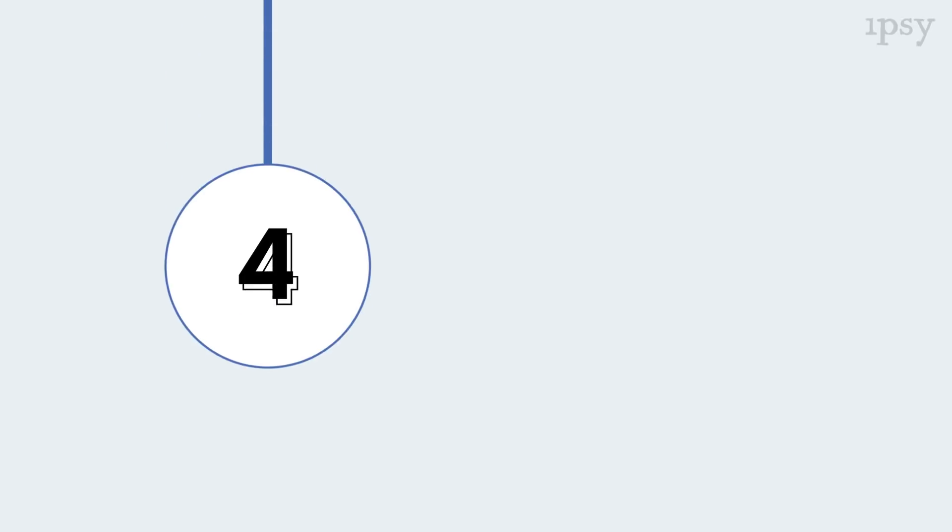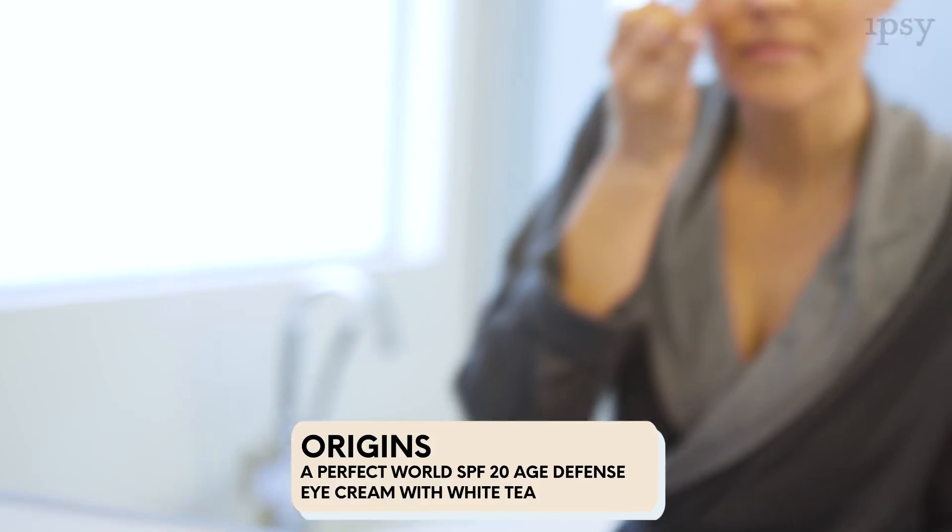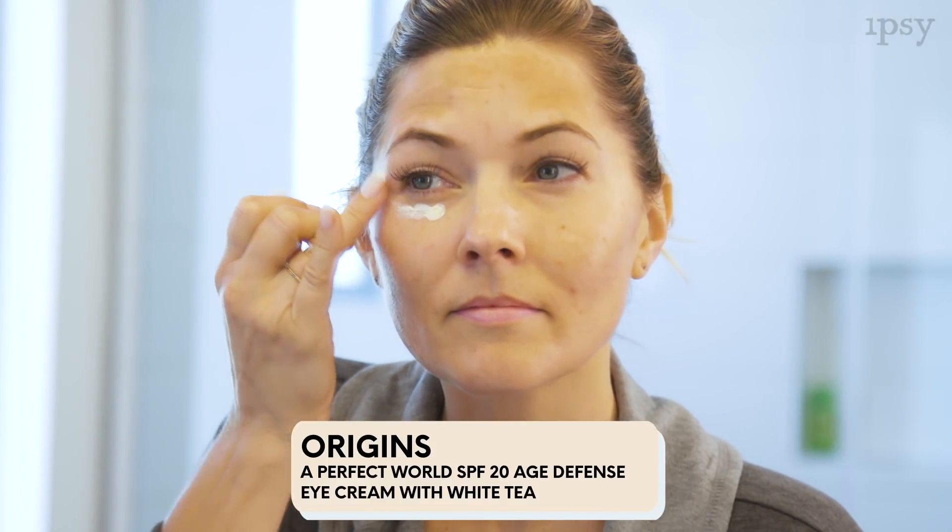The next step is Origins Defense SPF 20 Eye Cream. I apply this around the eye area very gently with my ring finger, and I place it all the way around the orbital bone so the entire eye area is protected from the sun, and it's also really good at fighting fine lines and wrinkles.